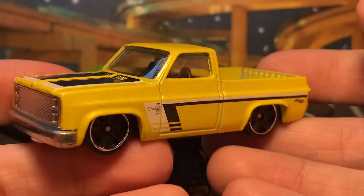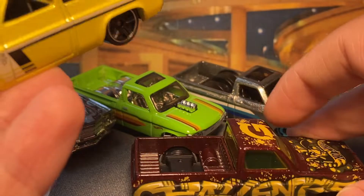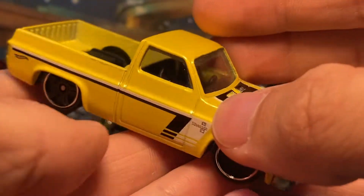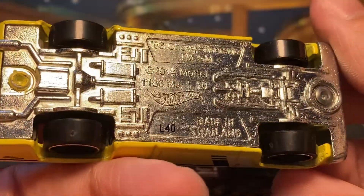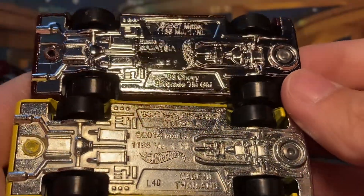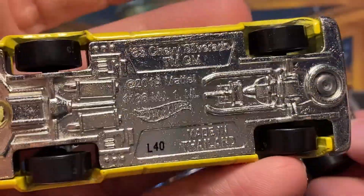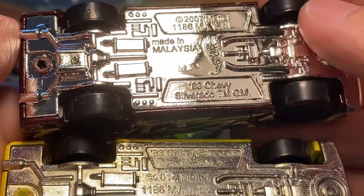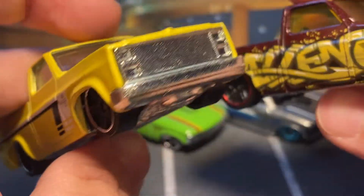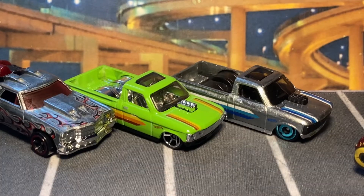Love the wheels on this one. Love the Silverado badge on it, the striping, the hood stripes — this is a cool one. And of course the metal base. We can compare them — they are different castings. This one says 2014, this one says 2007, so actually the metal base version is a newer casting. But the body's probably the same. So I can add those ones to the case as well.